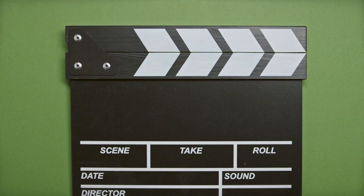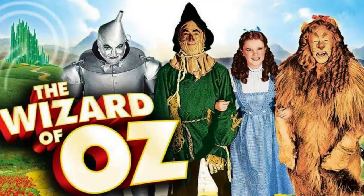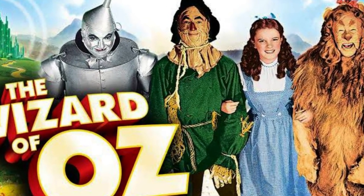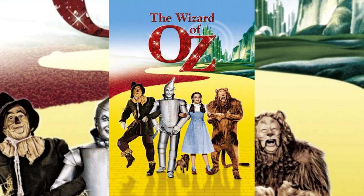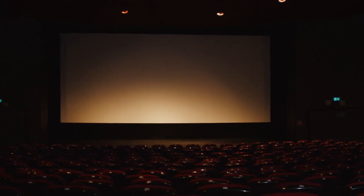Hello, and welcome to this video about the making of The Wizard of Oz. This classic movie has been beloved by audiences for over 80 years, and it's not hard to see why. From its timeless characters to its unforgettable songs, The Wizard of Oz has captured the hearts of generations. But did you know that there are some strange and fascinating facts about the making of this iconic movie?